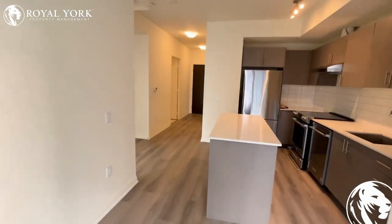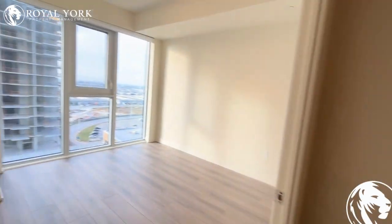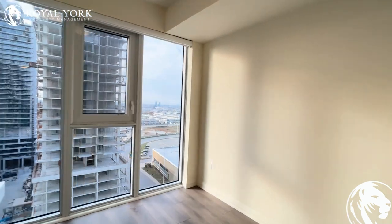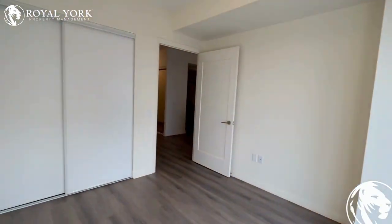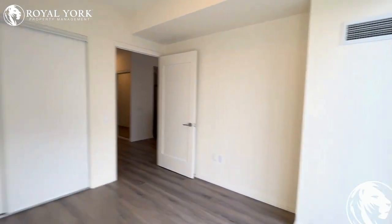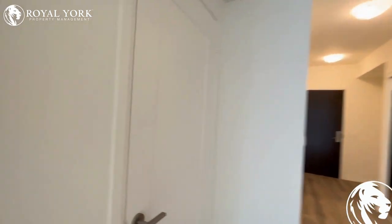Let's go check out the bedroom. This is the primary bedroom — it has enough space for a nice king-sized bed. All the blinds have just been installed as well; they're beautiful roller blinds, absolutely stunning, with a storage closet here as well. And then off to the left outside of the bedroom, you have access to your ensuite washer and dryer.